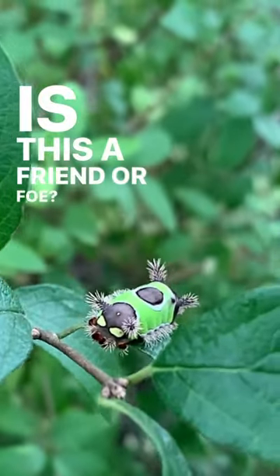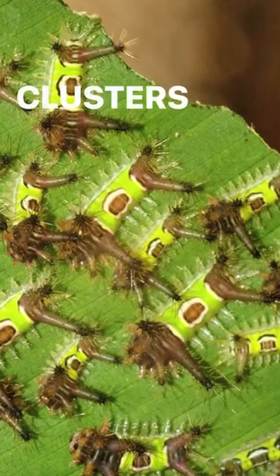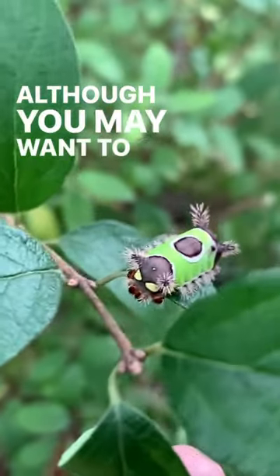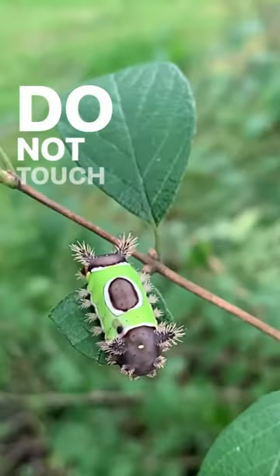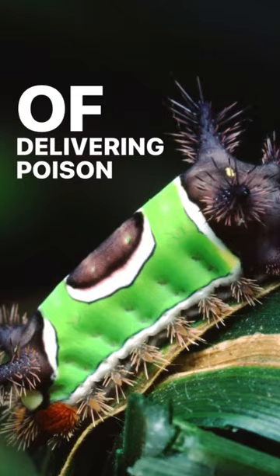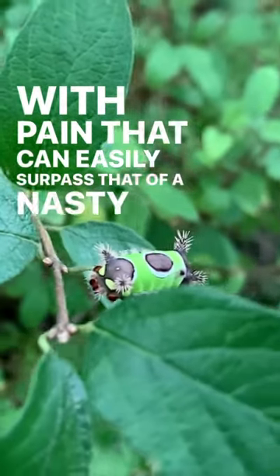Is this a friend or foe? This saddleback caterpillar is usually found alone or in clusters, commonly on deciduous shrubs and trees. Although you may want to get close, don't. Do not touch this caterpillar, as its many spines are capable of delivering poison into your skin with pain that can easily surpass that of a nasty bee sting.